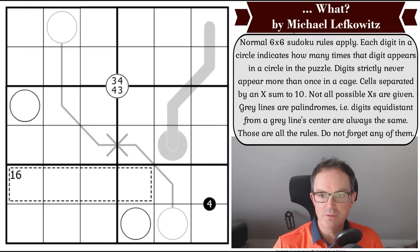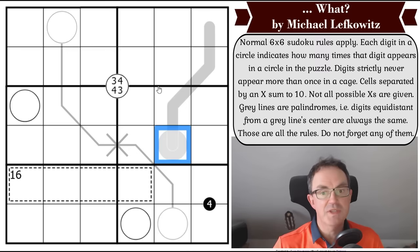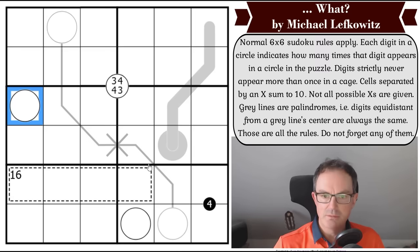Normal six by six sudoku rules apply: digits one to six once each in every row, column, and rectangular box. Each digit in a circle indicates how many times that digit appears in a circle in the puzzle — so if a square contained a five, five circles in the puzzle would have to contain the digit five. Digits strictly never appear more than once in a cage.